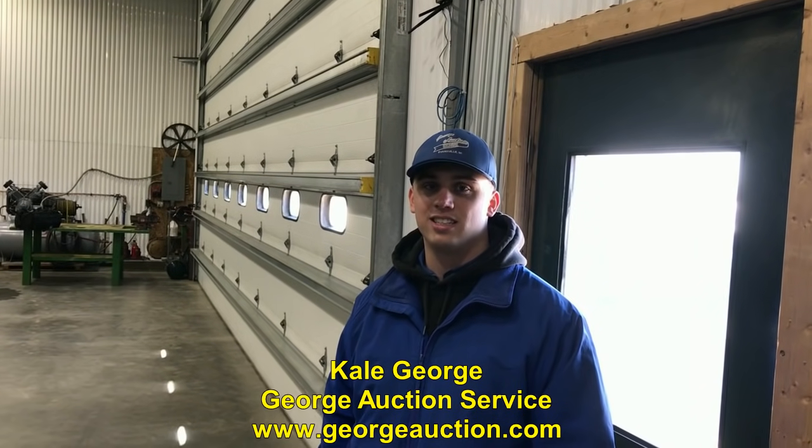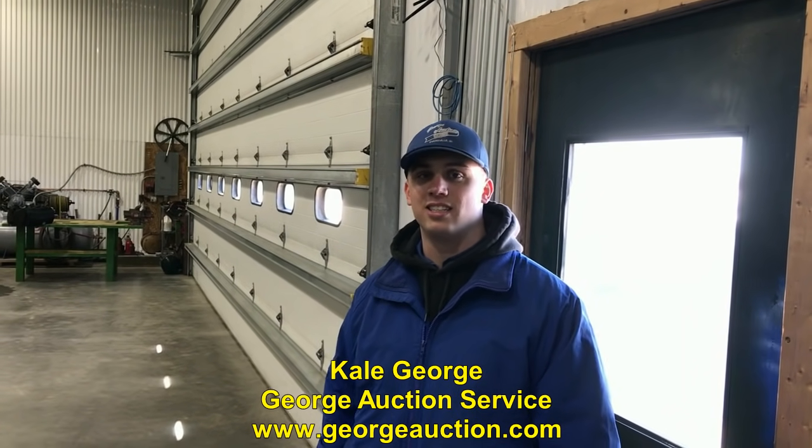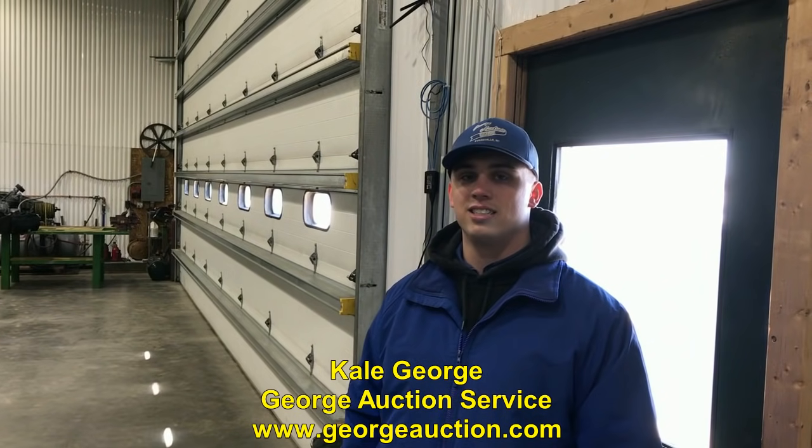Hey folks, Machinery Pete here out on the road today in Evansville, Wisconsin. I'm here with Kale George, Georgia Auction Service. Now Kale, I have to tell you a big thank you for the heads up on your sale here, which is next Tuesday.